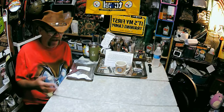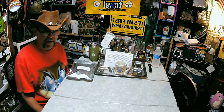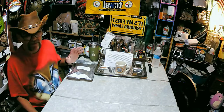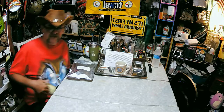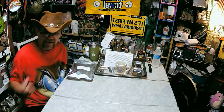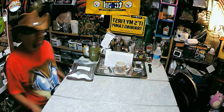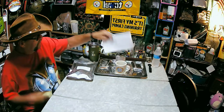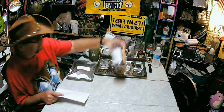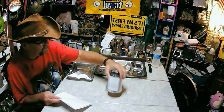Hey guys, Blacktop Dave here. LJ's not here, but I got this ration in the mail last night. I promised we'd get it reviewed right away - we got it last night around nine o'clock so we decided to do it this morning. But LJ's got school and tonight's the homecoming football game, so I decided I'd go ahead and review this stuff.